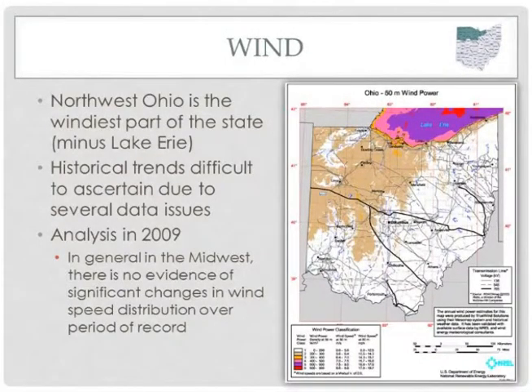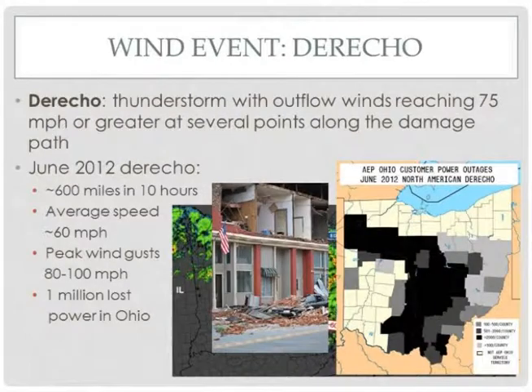Moving on to the last regional variable: wind. A figure from the Department of Energy shows that northwest Ohio is the windiest part of the state. However, due to data issues with wind information, it's hard to find studies on trends in wind speeds over time. A study done in 2009 found that in general across the Midwest there has not been any great change in speed distributions since the early 1970s. However, looking specifically at one type of wind event called a derecho — a widespread, long-lived storm bringing really strong straight-line winds — a derecho is defined as a thunderstorm with outflow winds exceeding 75 miles per hour across several points along its path.